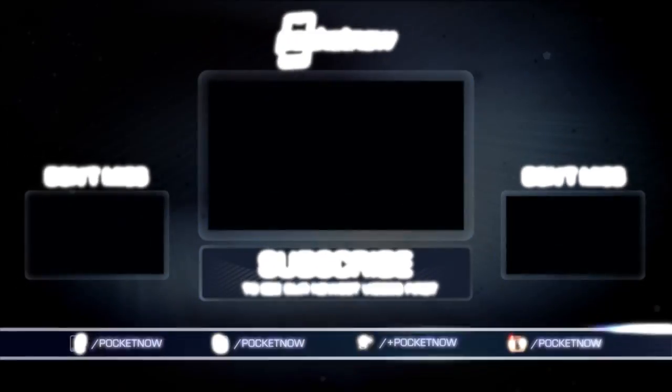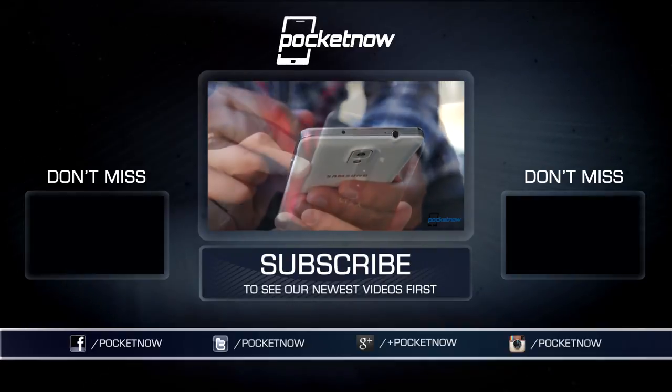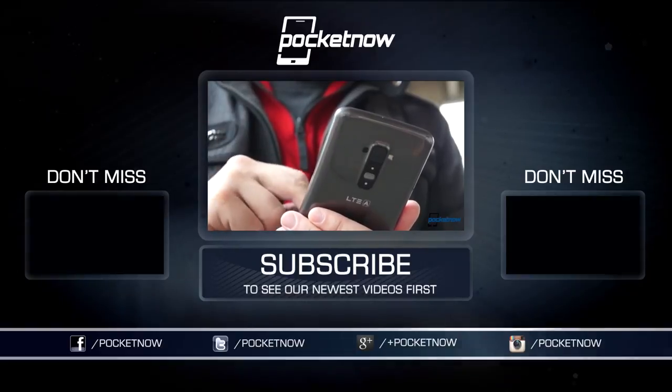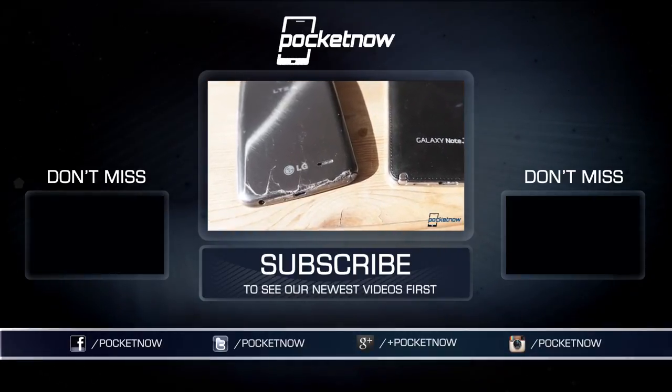Be sure to read our full written review, linked in the description below, for more thoughts on the Ascend Mate 2, and check out our other Gigantophone coverage here on YouTube at these links. Till next time, this has been Michael Fisher with Pocketnow. Thanks for watching, be sure to subscribe, and we'll see you next time.